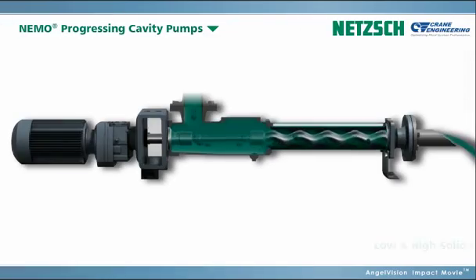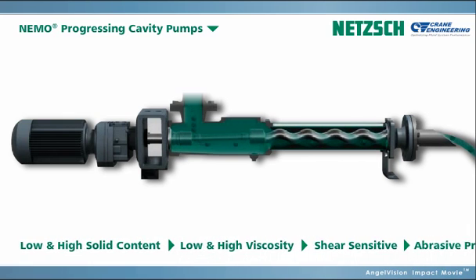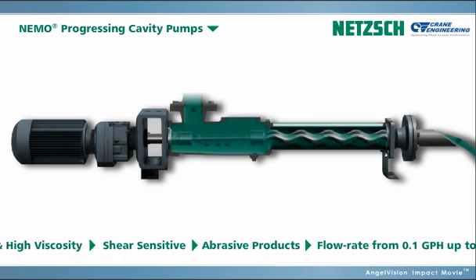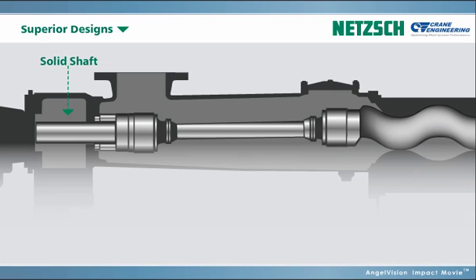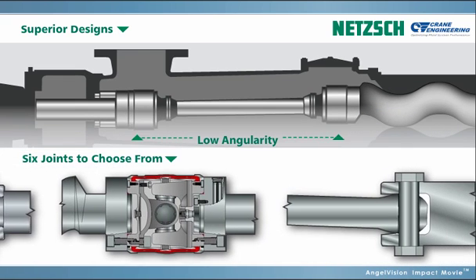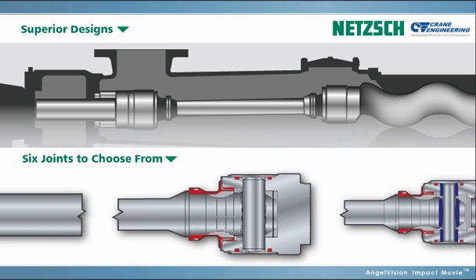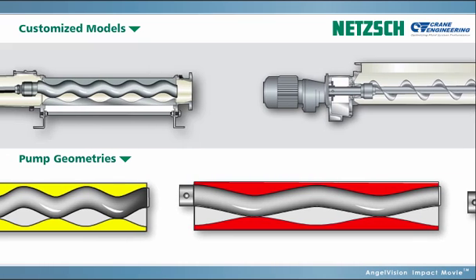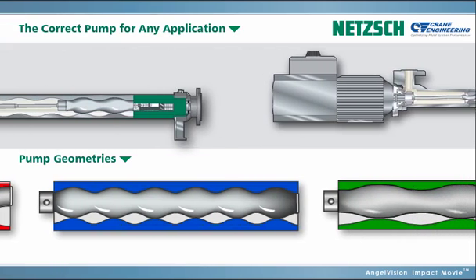Our NEMO progressing cavity pumps are specifically designed for products with low and high solid contents, low and high viscosity, shear-sensitive, and abrasive products. You name it, we have the right pump for you. Our NEMO pumps in solid shaft design, with the patented energy-saving IFD stator technology, requires less maintenance, downtime, and service costs. And the extremely low angularity of the connecting rod reduces stress on universal joints, further ensuring a long service life. Our large selection of customized models and pump geometries means you can always be sure you've got the correct pump for your particular application.